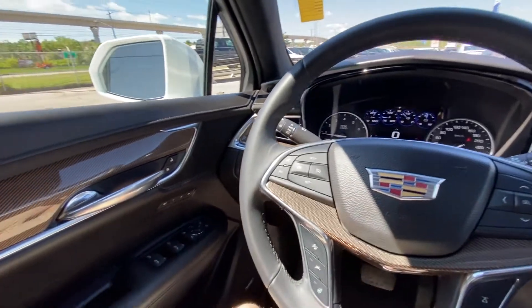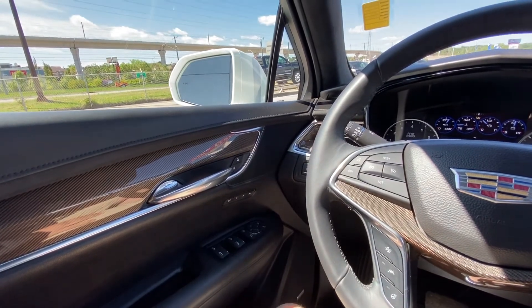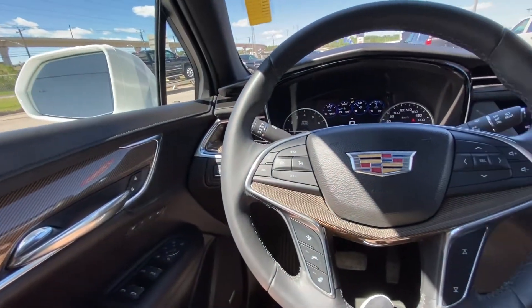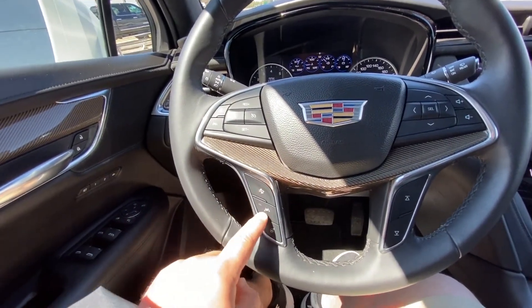Once inside the interior of the very luxurious Cadillac XT5, we do have power windows, power folding mirrors, memory seating, and power locks. We do have carbon fiber accenting throughout the whole vehicle. We do have the leather-wrapped heated steering wheel with forward collision warning and lane keep assist.